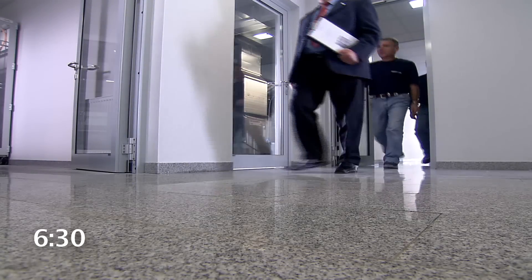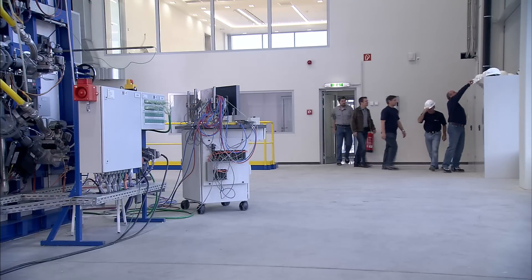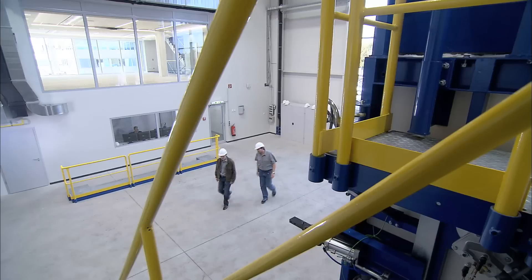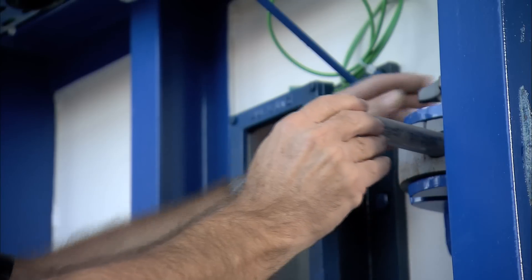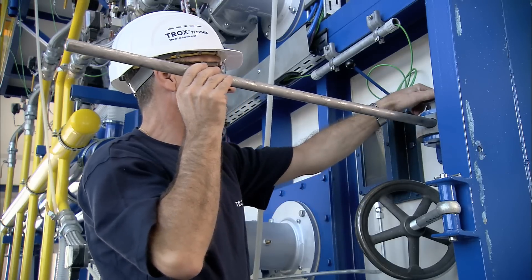The test manager enters the International Centre Fire Protection with a team of specialists. The team immediately starts installing the temperature sensors in accurately calculated positions. The sensors monitor the temperature in detail during the test.